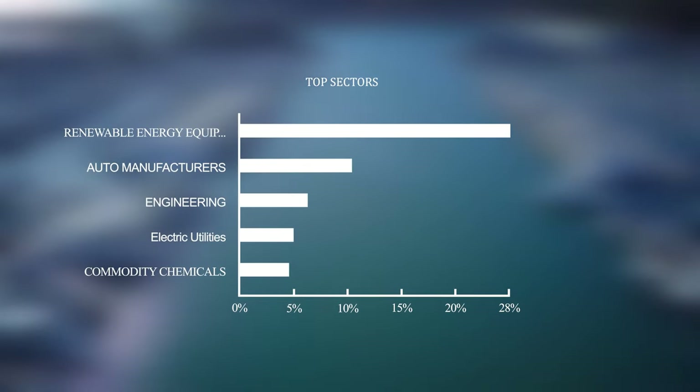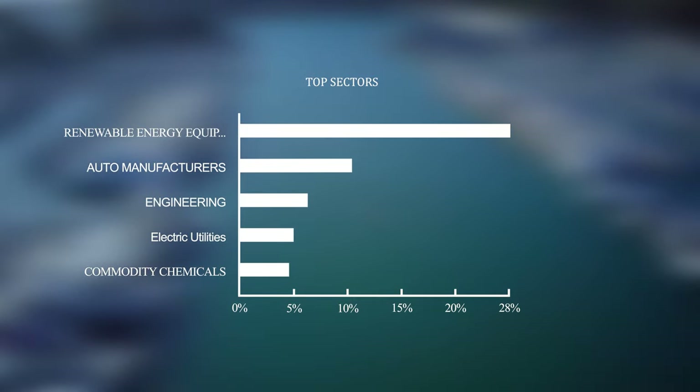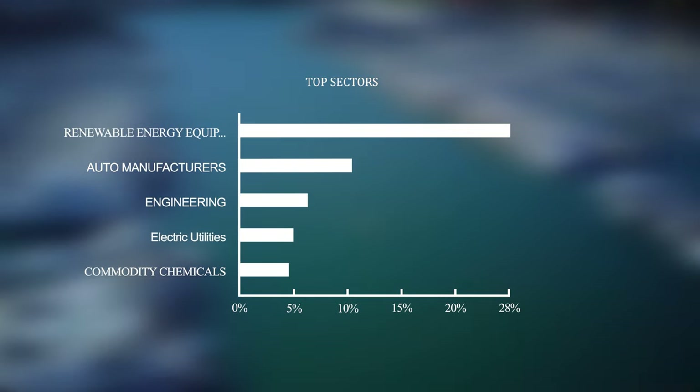The top sectors are a bit less diversified. Renewable energy equipment and services make up 28% of the entire portfolio, and auto and truck manufacturers sit at 10.5%. PBW is much more diversified when it comes to their holdings, but the sectors that they're in are a bit more clustered together, so that is something to keep in mind when determining how risky this investment is.